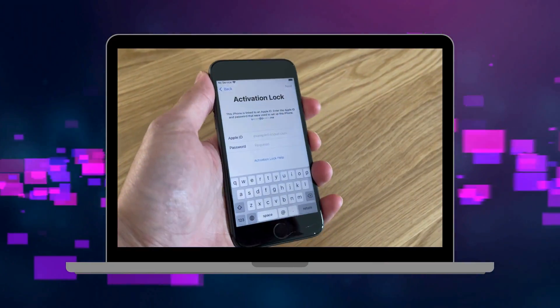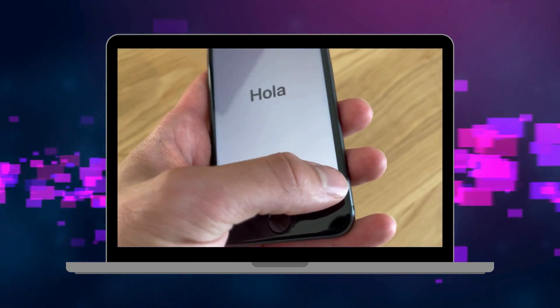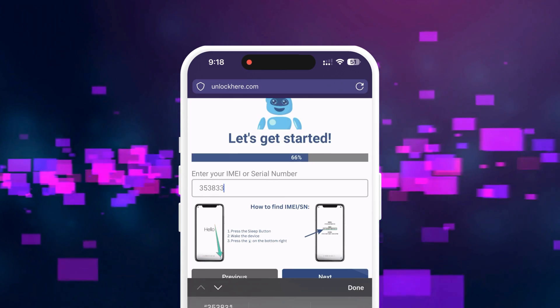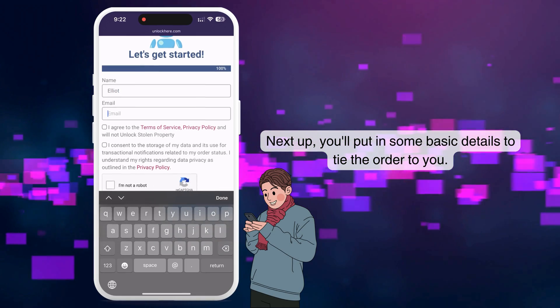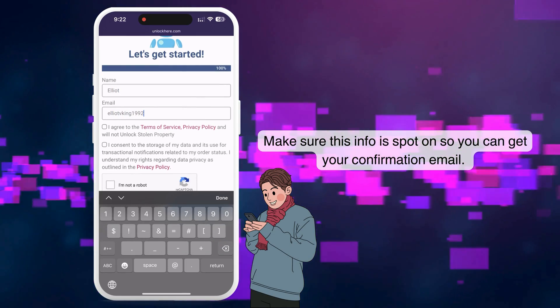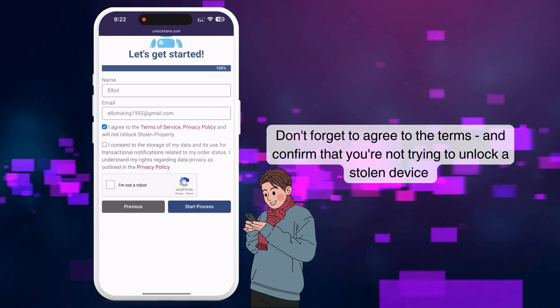To find your serial number on a locked device, press the Sleep button, press it again, and then tap the I icon at the bottom right corner to see your device info. Enter that device information to proceed with the unlocking process. Next, enter your basic information — this is important to link the order to your account and to ensure you can receive your order confirmation. You'll get a confirmation code sent to your email later on.